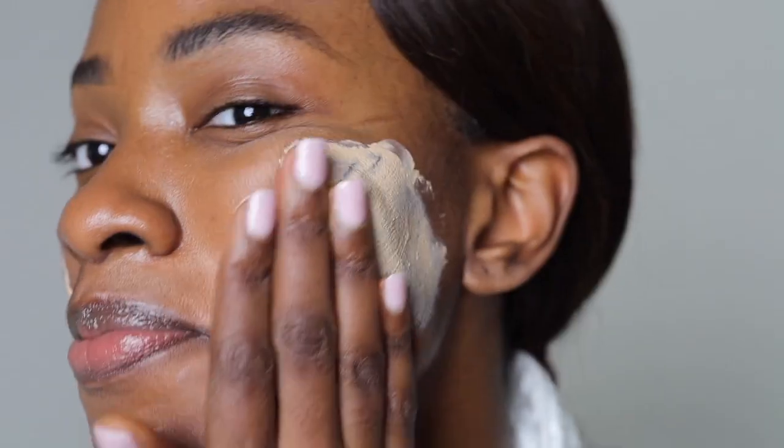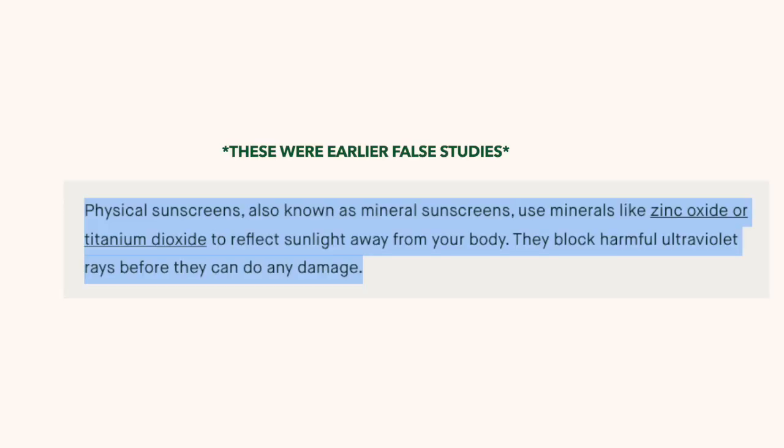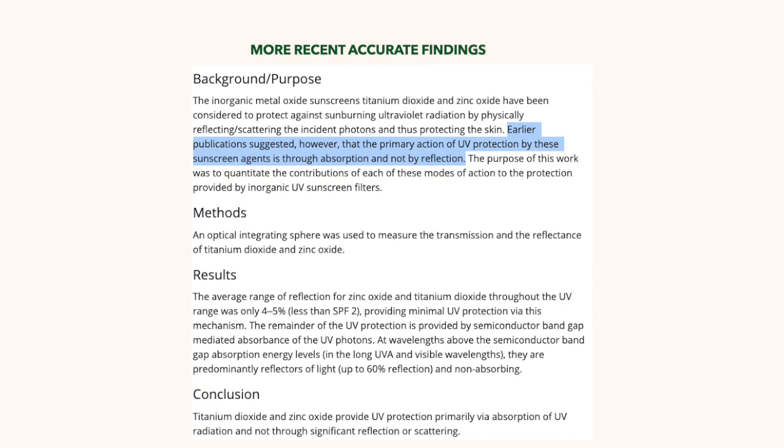You guys ready for the elephant in the room? It does have a white cast. That really bummed me out, but if you're okay with white casts — because it is working — there are scientific journals that have said the white cast residue is basically bouncing off UV rays.